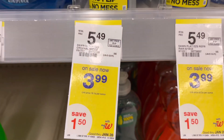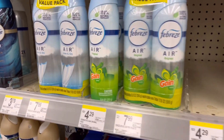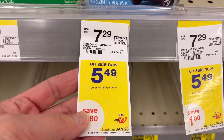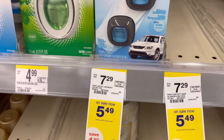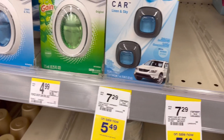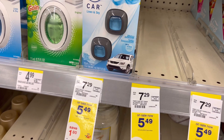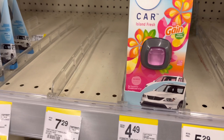Select Febreze value packs are on promotion this week at $5.49 each, and the Febreze car air fresheners are also $5.49. When you buy four, you get $5 in Register Rewards. Four of them is $21.96, and using two BOGO coupons saves you $6.60, so you'll pay $15.36 and get back $5 in Register Rewards — total cost $10.36 for four or $3.84 each.